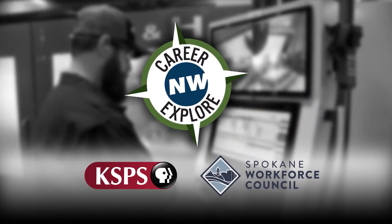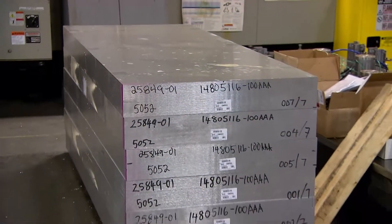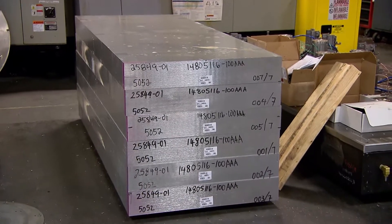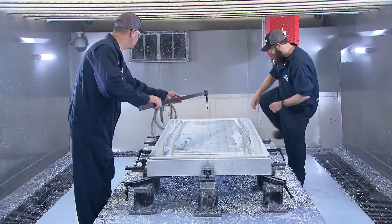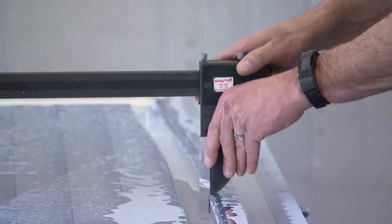I'm Jeremy Mitchell, a level 3 CNC machinist here at Wagstaff. We operate the machine to make parts from solid pieces of metal. We go through, measure the parts, check the parts, and verify that what we're cutting is within tolerance to our prints.